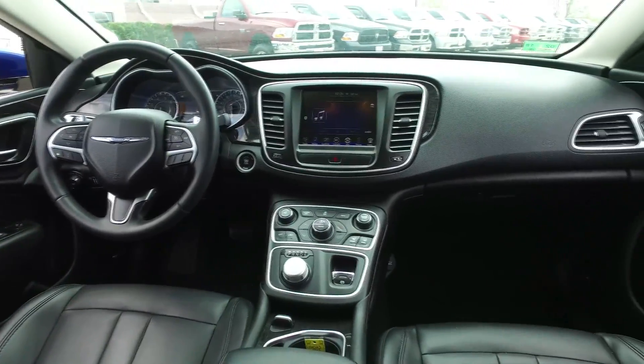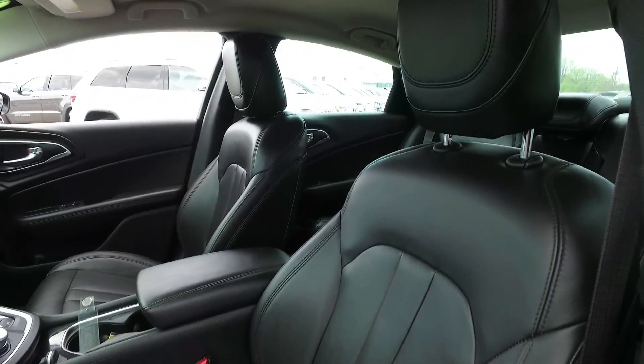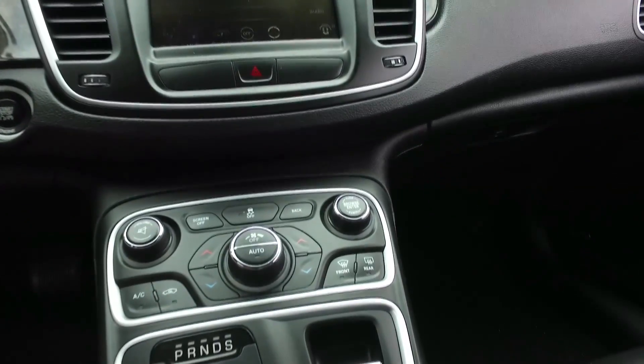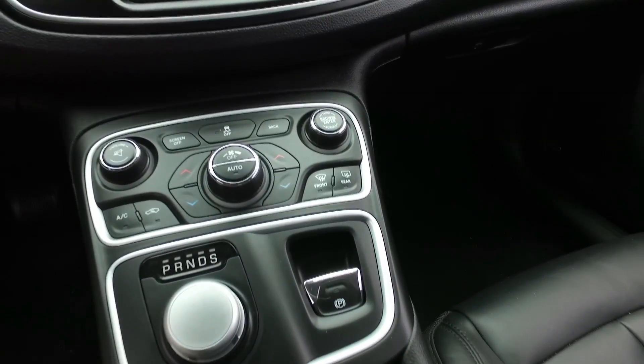Here's what 200 owners love. This one has leather, heated front seats, a large touchscreen with backup camera and navigation, a push-button start, and the rotary shifter, which is very cool.